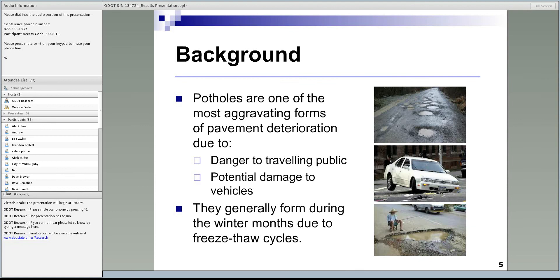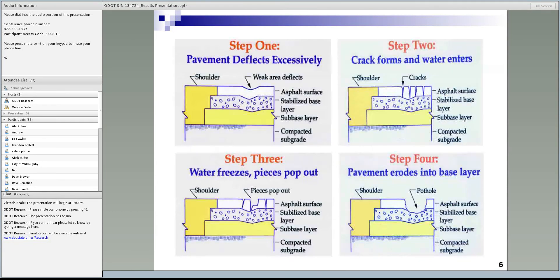Potholes typically develop in weak areas of the pavement — areas with excessive deformation and cracking at the surface. During winter, water infiltrates those cracks and causes the pavement surface to expand and contract during freezing and thawing. As a result, the pavement surface breaks up into small pieces, and with time and traffic those pieces pop out, creating a hole. According to ODOT, for a hole to be considered a pothole it should have a minimum area of 144 square inches and a minimum depth of about 2 inches.